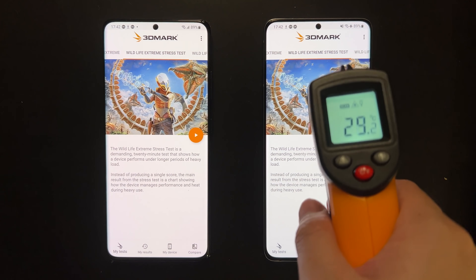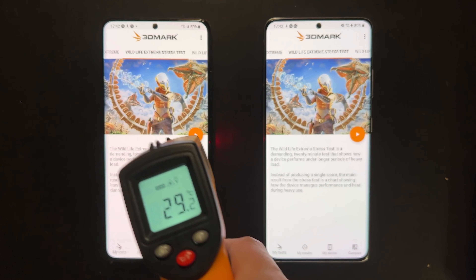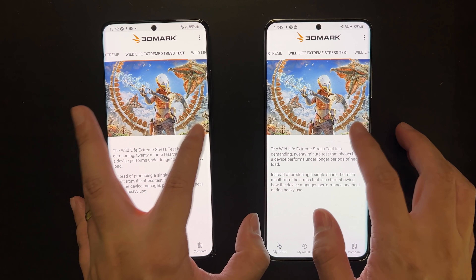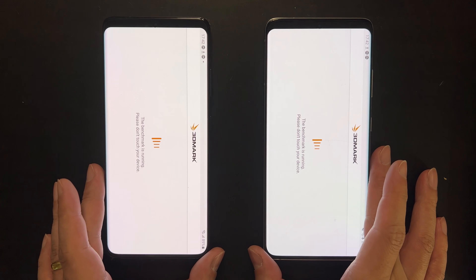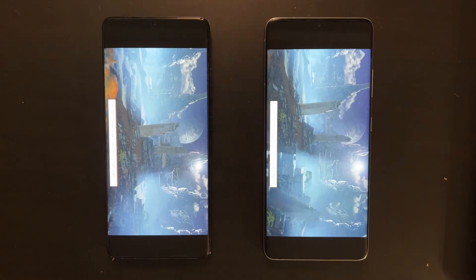Next up is the 3DMark stress test. This is a very GPU-intensive test that runs for a full 20 minutes, allowing us to measure both the peak performance as well as the sustained performance.